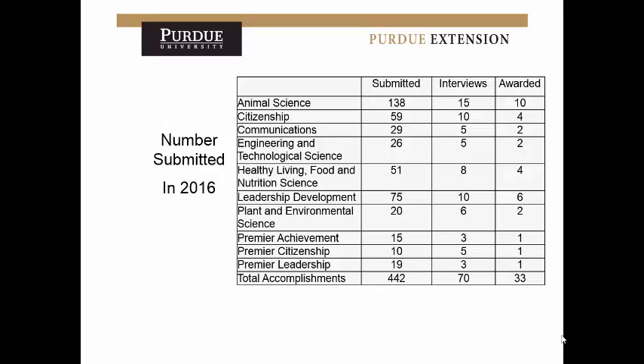In 2016, 442 total accomplishment scholarship applications were submitted, and only 33 were awarded. You can see how competitive the percentages are. To get noticed out of all these scholarships, you really have to work hard to make sure your application, resume, and cover letter sound really good and that you've spent real time on them — not just 20 minutes.